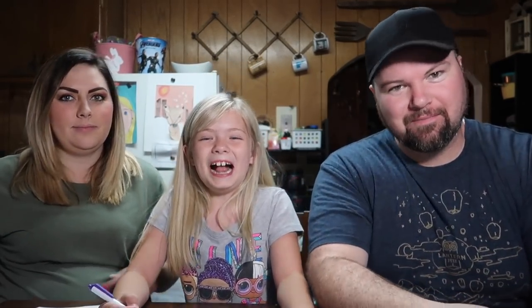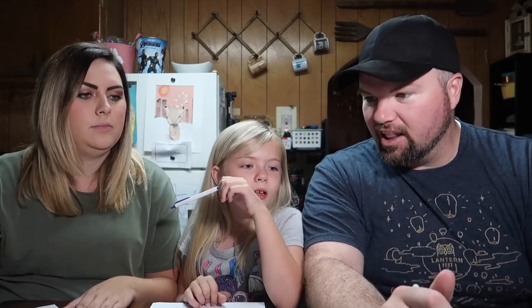Alrighty, so we get started? Yes. Okay, each round is going to get progressively harder. So we're going to start easy, medium, hard, and then way hard. So we'll see what happens. Okay, the word is... Elephant, go!